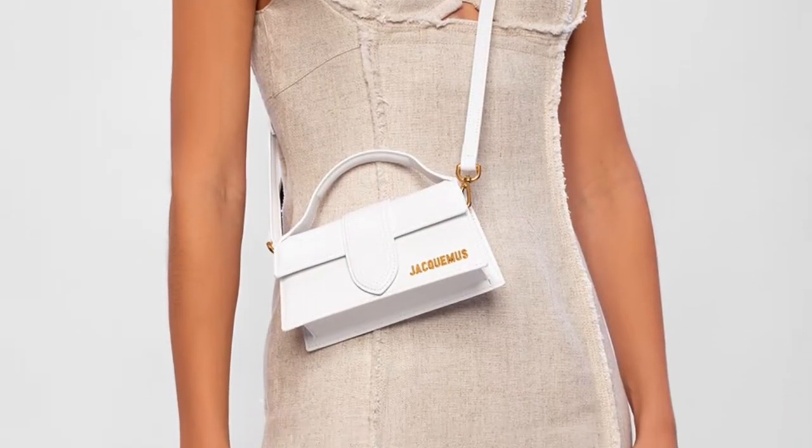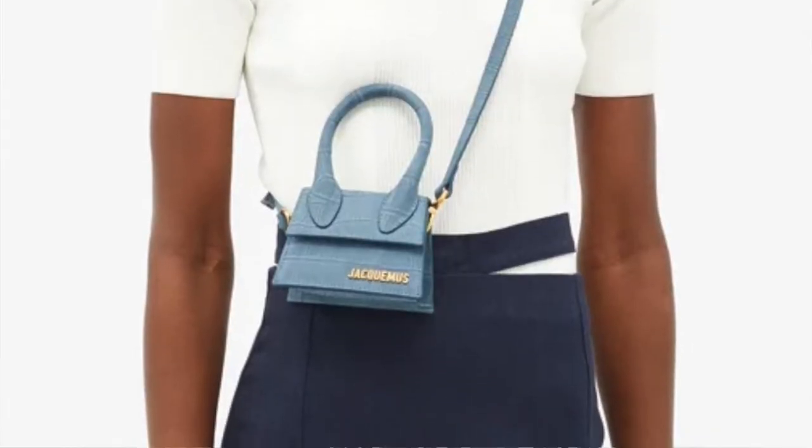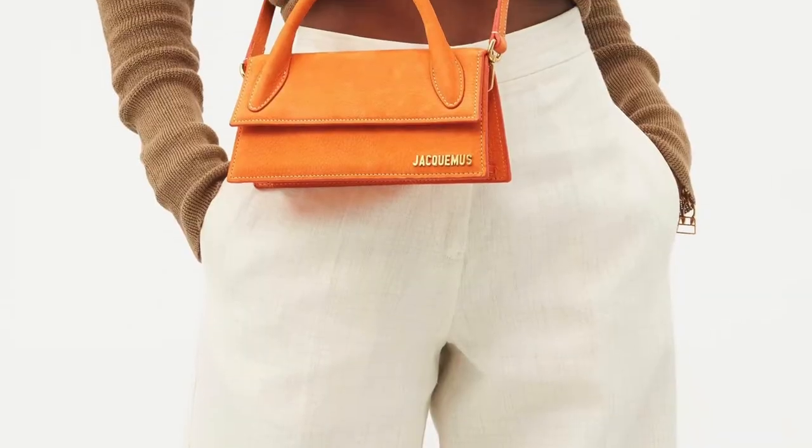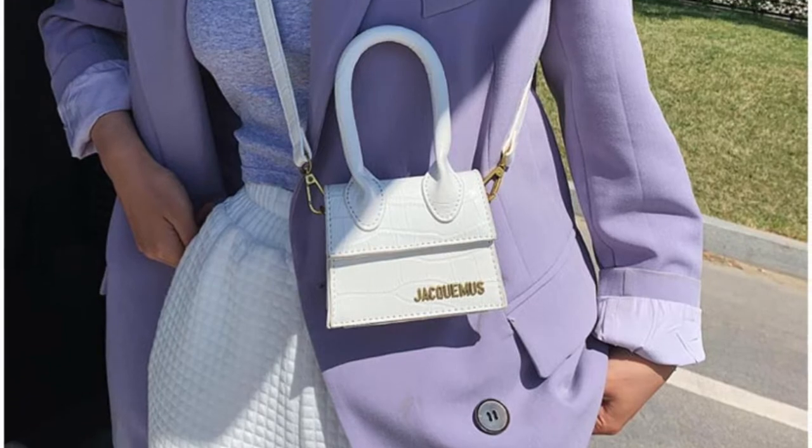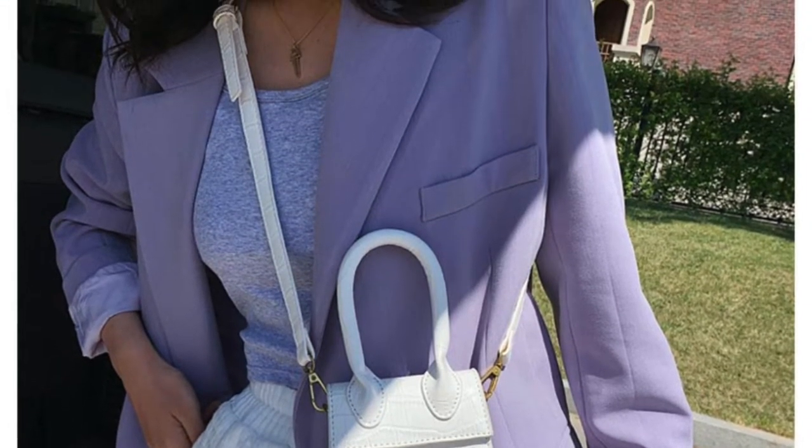The one I really like is called Le Grand Bambino — that's the bigger size. It averages between $600 to $1,000. I would never personally pay $1,000 for a Jacquemus bag. The Le Grand does come in numerous colors: orange, green, white, and black. They also have a smaller version, approximately $450 to $650 or $700. That's the smaller size to the Le Grand.